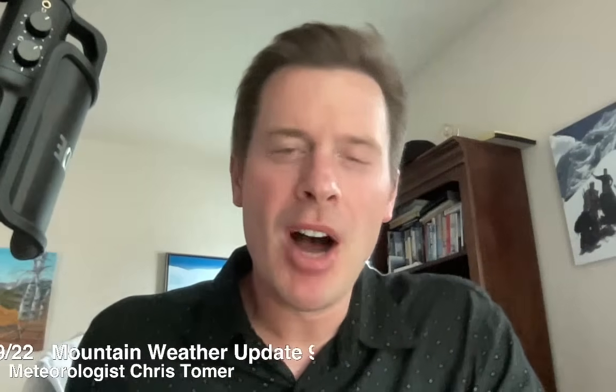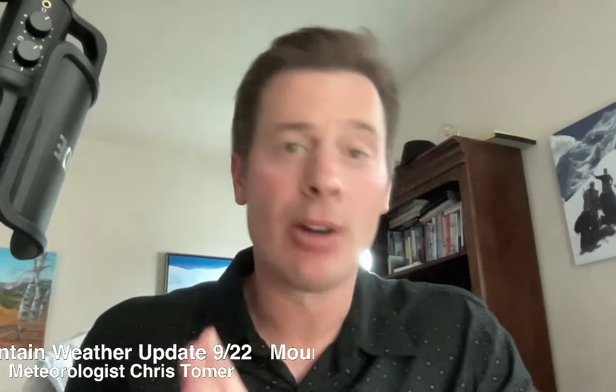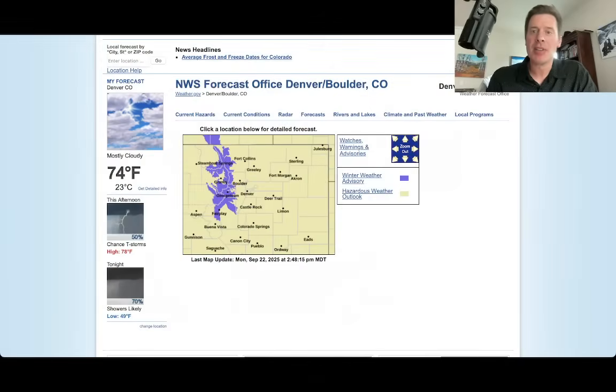Hey guys, it's me, Ronald Tristomer here on this Monday. Let's do an afternoon mountain weather update since this is our first real storm system of the season.